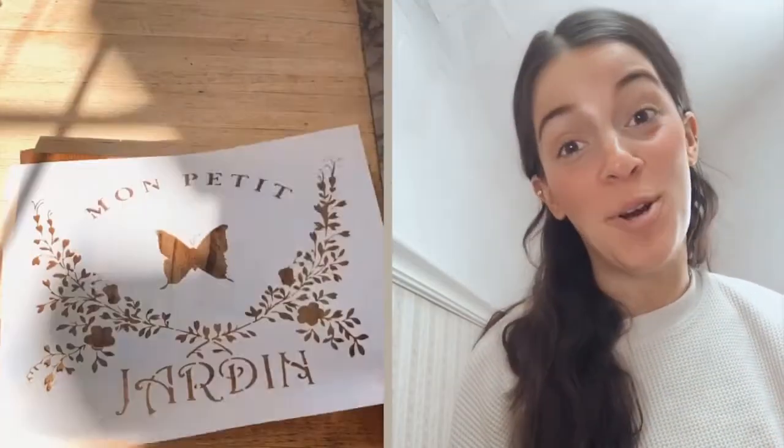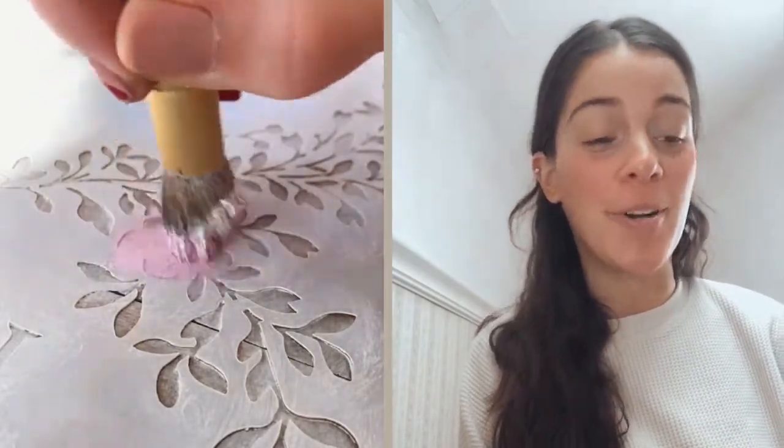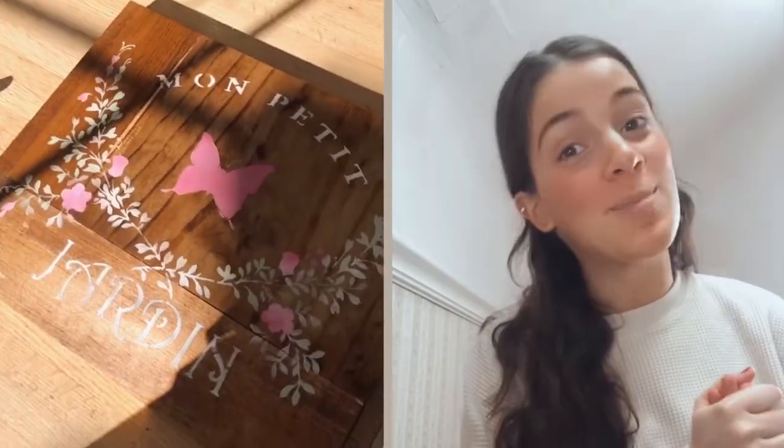Our Mon Petit Jardin butterfly stencil — which translates to 'my little garden' — I just think it would be such a cute little garden sign for outside once it starts becoming springtime again.